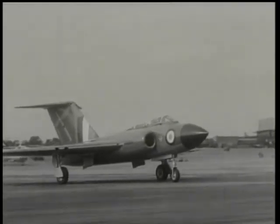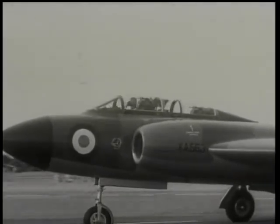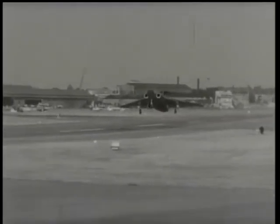Now another delta, the Gloster Javelin. This long-range, all-weather, radar-equipped fighter is designed to carry a most advanced electronic and guided weapon system. Powered by two Armstrong Siddeley Sapphire jets, the Javelin is supersonic.